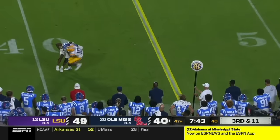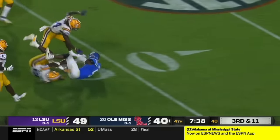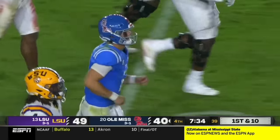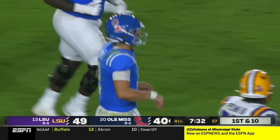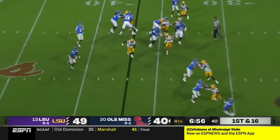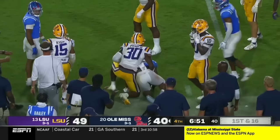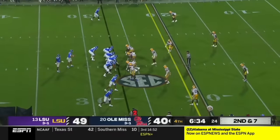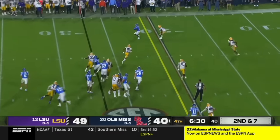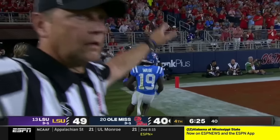Long throw hauled in by Trey Harris — breaks a tackle, he's got a first down! Jukes down the sideline, carries a tackler down to the 31 yard line. Denver Harris missed the tackle on Trey Harris. They run it with jukes, and he is pulled down by Greg Penn.